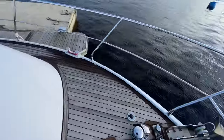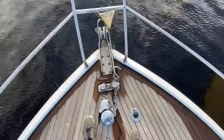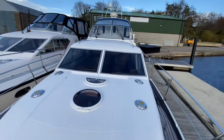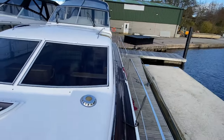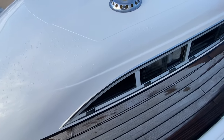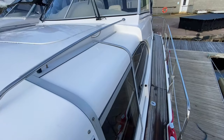The anchor windlass is working off the foot switches, up and down, and off the deck switches too. Everything on the boat works bar one instrument on the dash and possibly one light bulb, but other than that to my knowledge everything else is working, which is a credit to the owner. The sliding door is working nicely as well.